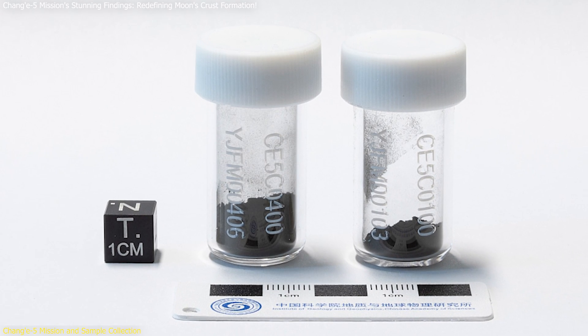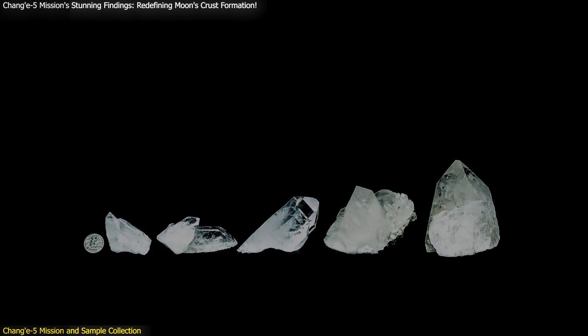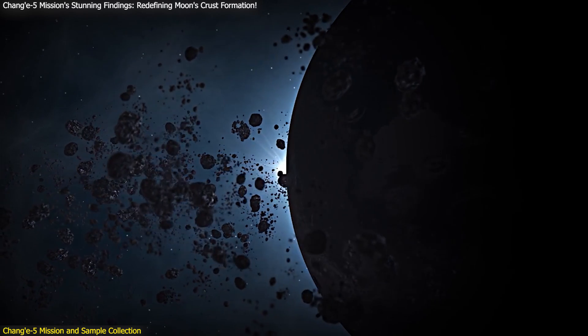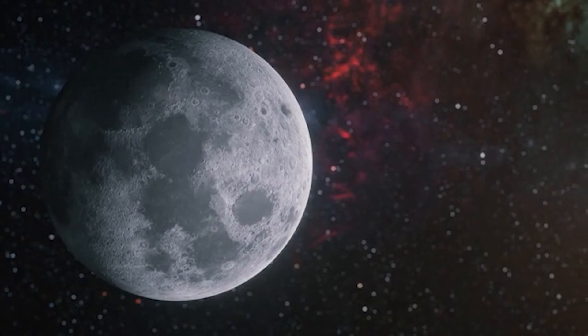One of the key findings from the samples is the presence of high-pressure minerals like stishovite and coesite, which are chemically identical to quartz but have different crystalline structures. These minerals form under extreme conditions and provide clues about the Moon's impact history and the processes that have shaped its surface over billions of years.